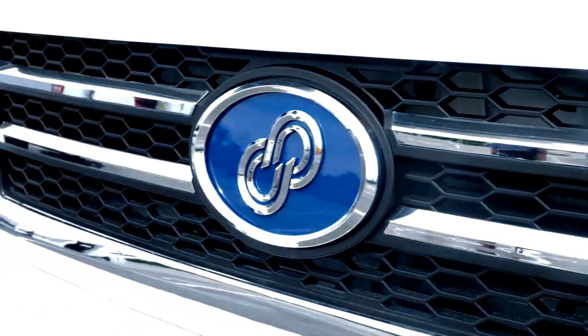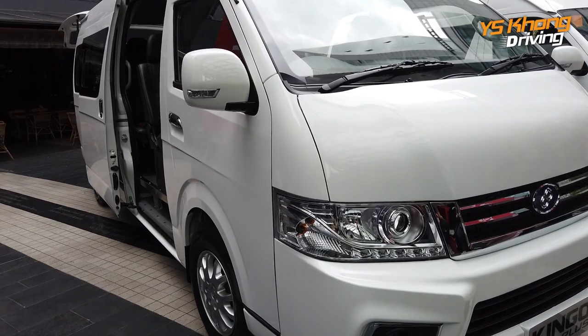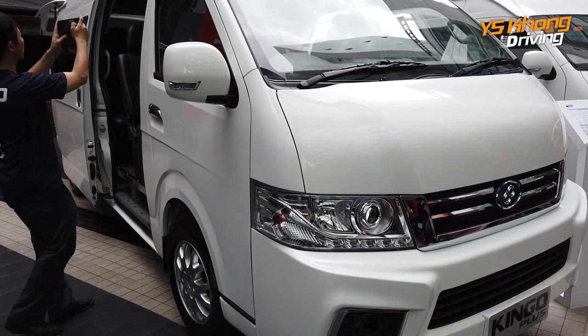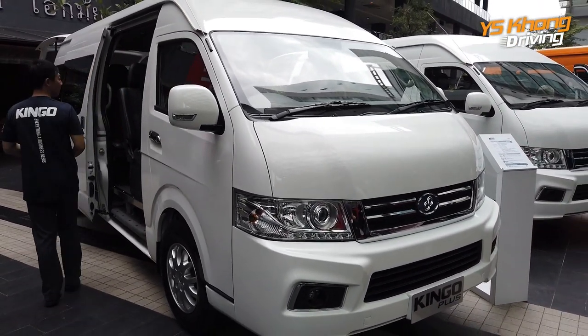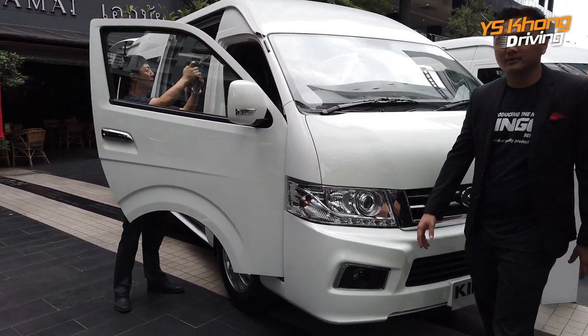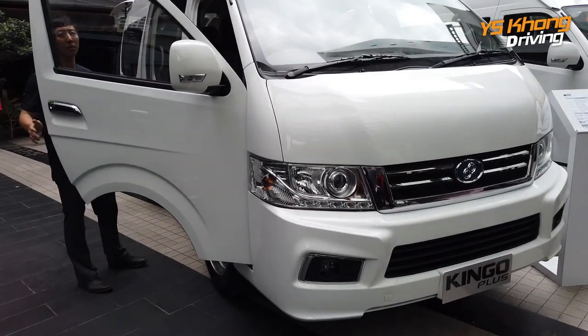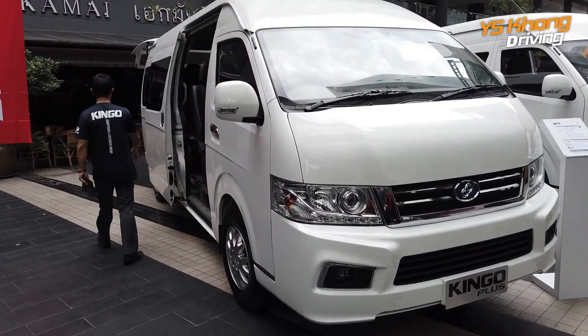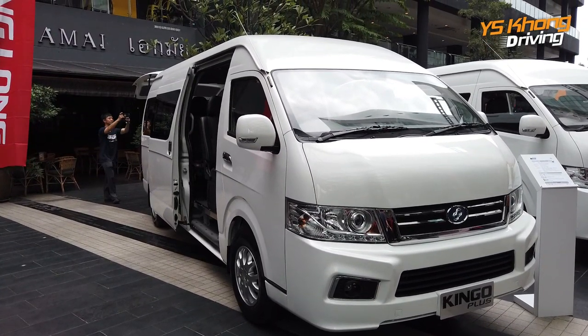So there you have it — this is the Kinggo series of vans. The company has been here for 10 years and is one of the biggest sellers of these vans. The mother company is Kinglong, which means Golden Dragon, based in Xiamen, China — one of the world's biggest makers of commercial vehicles and buses. Thanks very much for watching, bye bye.